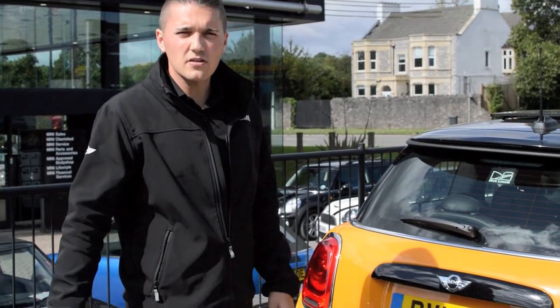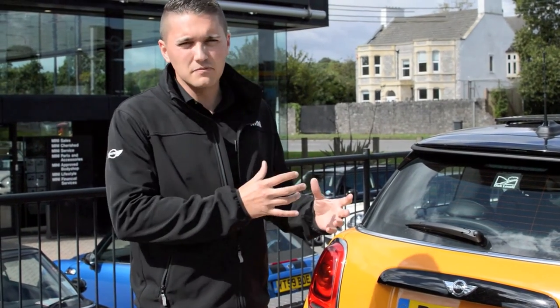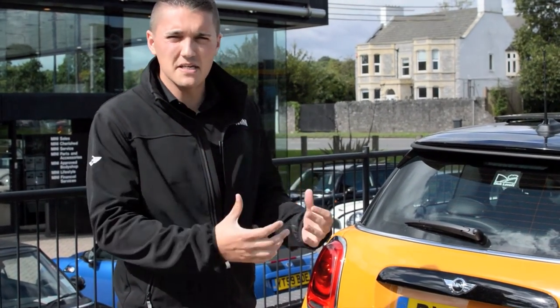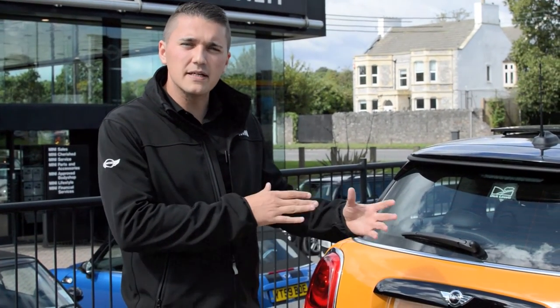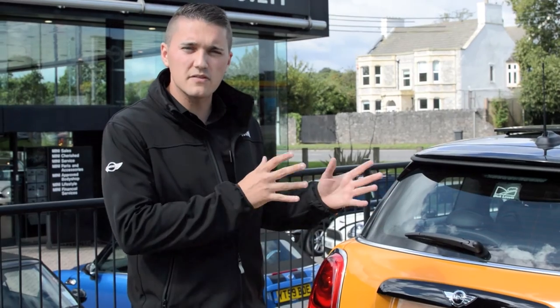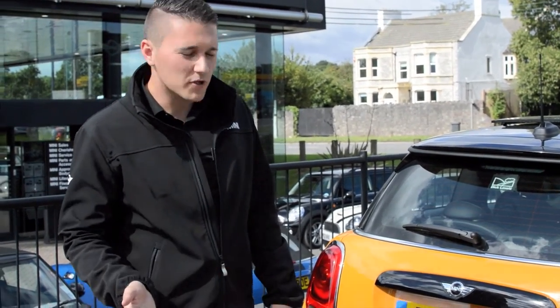What I'm going to do my video about is the enhanced size that the new F56 has got. It's not massively more, because obviously we still want it to be a Mini — we still want it to be as small as we can be — but we have endeavoured to try to make the size of the car a little bit bigger. So I'm going to demonstrate that quite nicely in a moment for you.